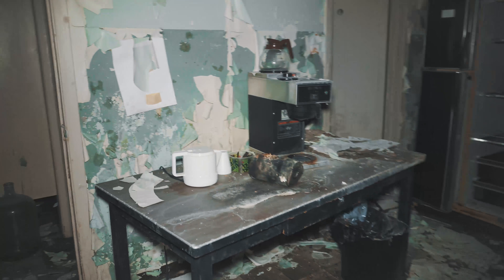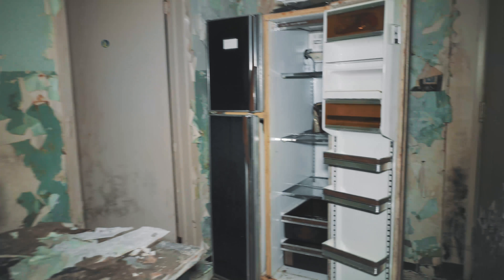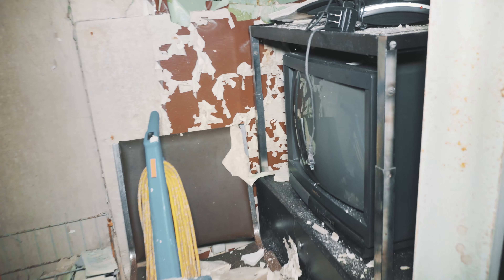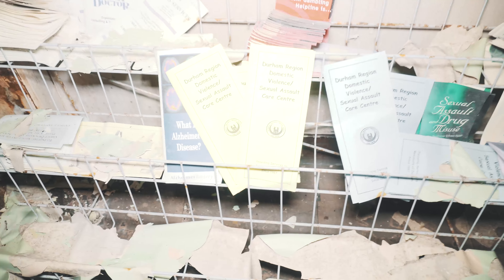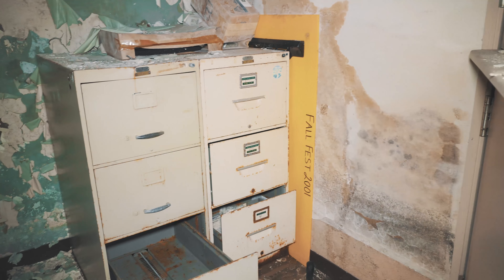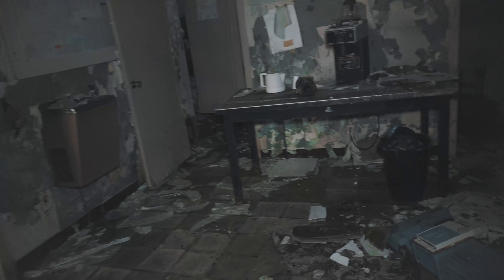I guess this would have been some sort of staff area — you got your coffee machine, you got your fridge, got another room with a bunch of like files and stuff, even an old TV. Fall Fest 2001 — maybe that's when it closed down. It's pretty cool, it's a map of the whole area that we're in.